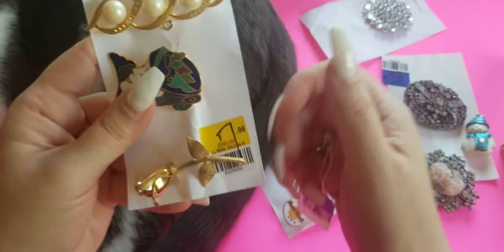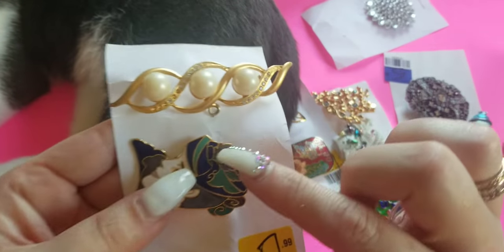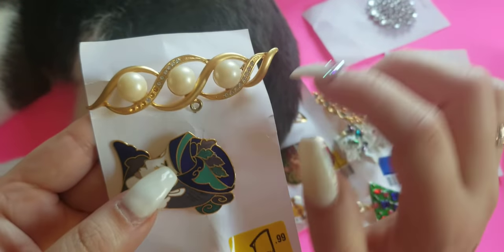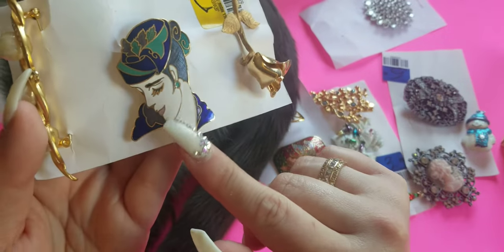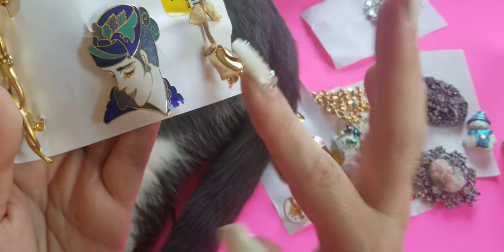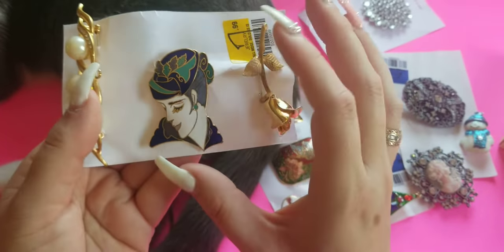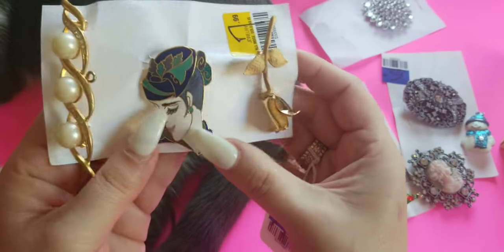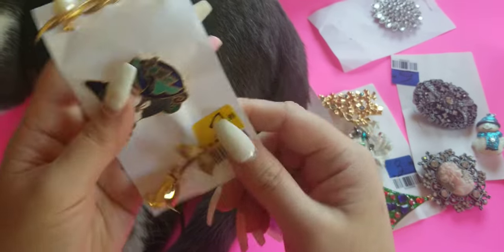I got these three brooches and this was half off at four dollars. Unfortunately there are some missing stones here — I could fix that with small Swarovskis. It is not signed but I was really drawn to this piece. I need to do more research; it reminds me of Cousiné but it's not marked. Then here's a gold tone rose.